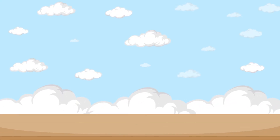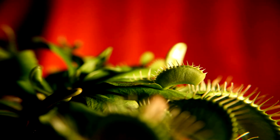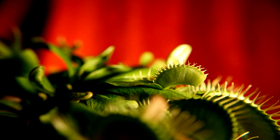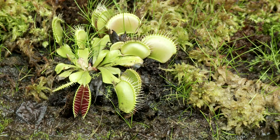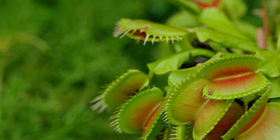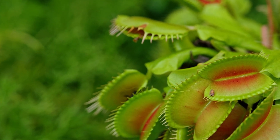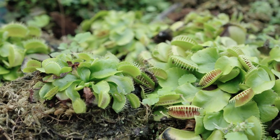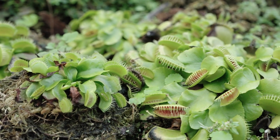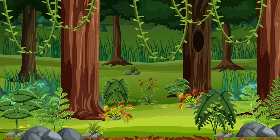Venus flytrap — nature's snap trap. Scientific name: Dionaea muscipula. The Venus flytrap is one of nature's most famous predators. Its snap-trap leaves have tiny trigger hairs. The trap only closes if the hairs are touched twice within 20 seconds — an ingenious way to save energy and avoid false triggers. When it shuts, digestion begins almost immediately, breaking down the unlucky prey within days. Truly a masterclass in precision engineering by Mother Nature.